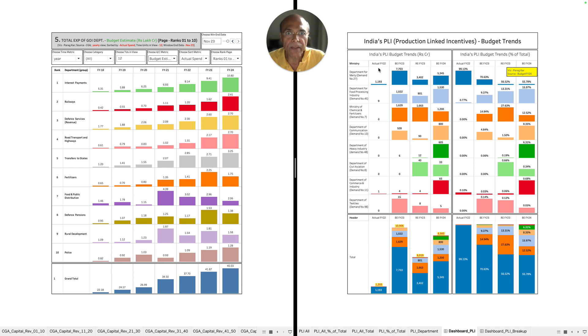Since the PLI scheme was launched in 2020, the actual spend in FY22 was pretty low — approximately 1,194 crores — which is very, very low. In the budgetary estimate of FY23, the projections were quite large; the budgetary estimate was 10,900 crores. They then revised the budget later and brought it down to 6,019 crores.